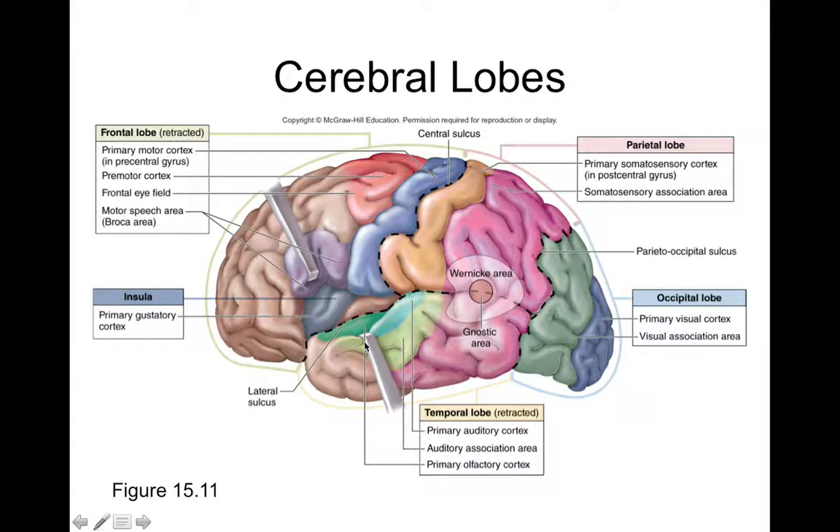There is actually a fifth lobe, deep within the lateral sulcus, called the insula. This slide shows color-coded regions of the cerebrum, illustrating the functional areas — regions of the cortex that correlate with specific functions.